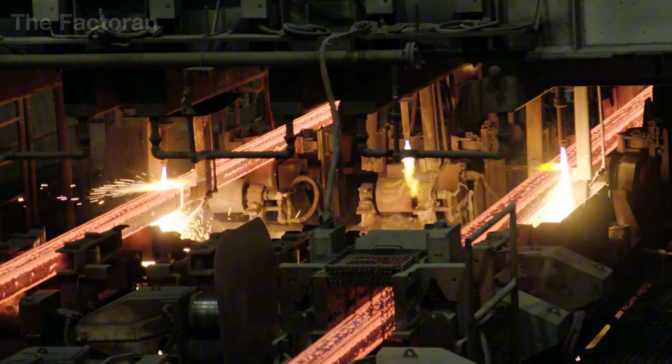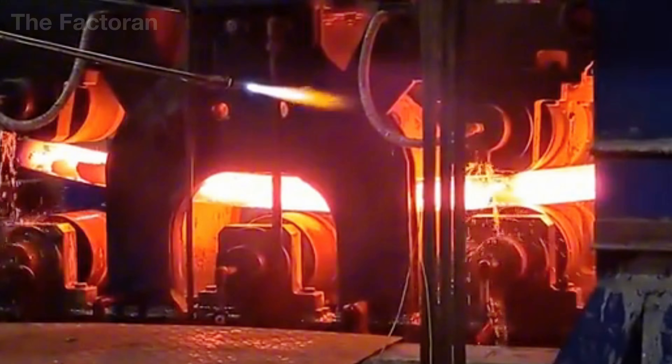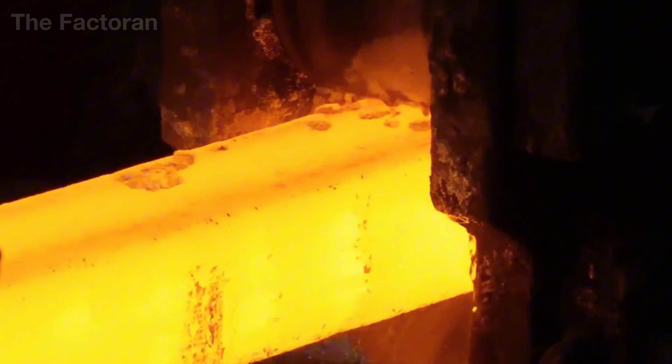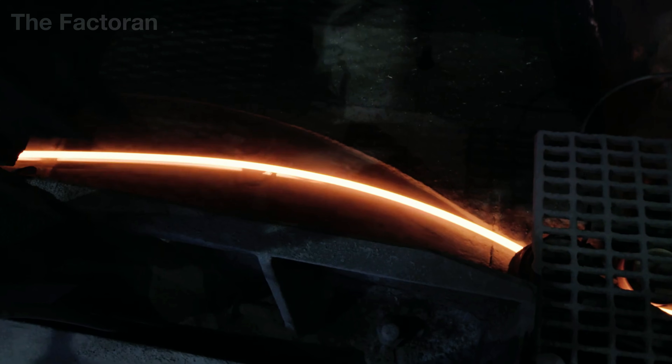but also rearranges its internal crystalline structure, transforming the rough ingots into smaller semi-finish forms such as round rods, flat strips or elongated billets, precisely shaped to enter the high-speed wire drawing stage of electric cable production.